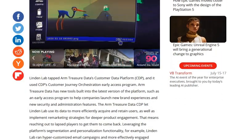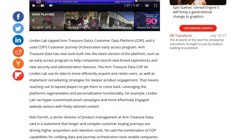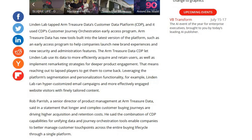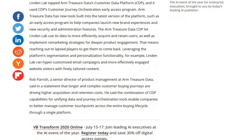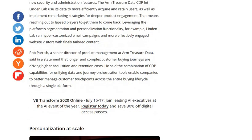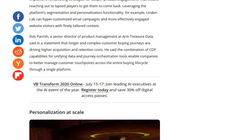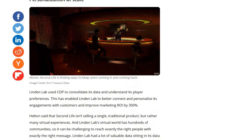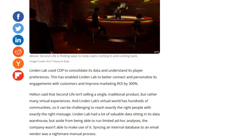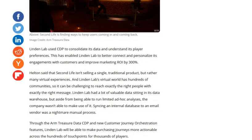Second Life is using Arm Treasure Data's customer data platform, and that's what they're now trying to utilize as a tool so that they can really look at what you do once you're in Second Life — how they can market more experiences to you in Second Life that fit what you spend most of your time doing. They're now able to use this platform in order to do that, and it has been very, very successful.